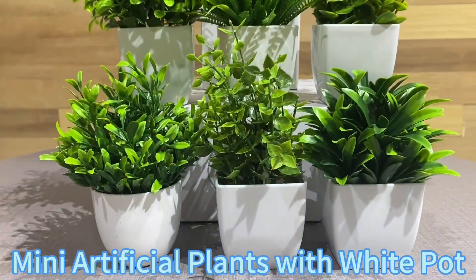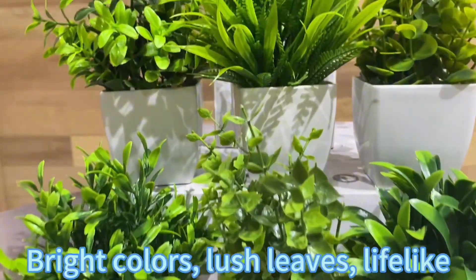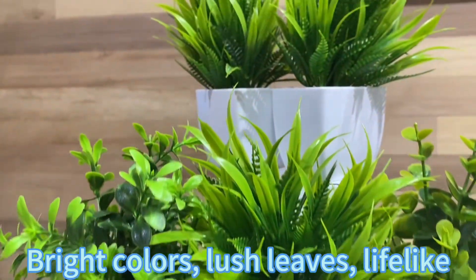Mini artificial plants with white pot. Bright colors, lush leaves, life-like.